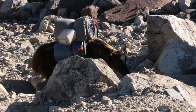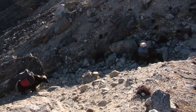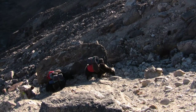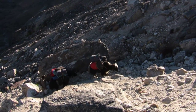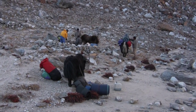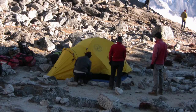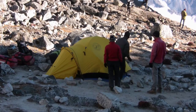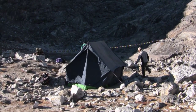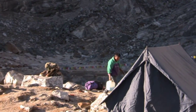The Yaks are bringing our equipment up to base camp at 5,200 meters. This is our kitchen tent — PK Sherpa to the right and Lakpa, our Yak driver and cook, to the left.